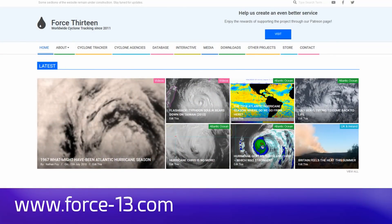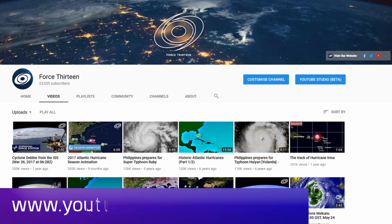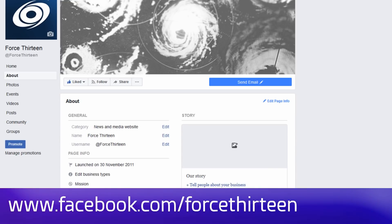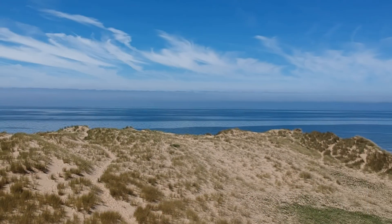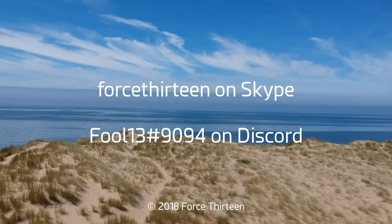You can follow Force 13's outlets: the website force13.com, our YouTube page youtube.com/force13, on Facebook under the same name Force 13, and our Twitter handle is @force13 if you wish to get in touch. You can also add Force 13 on Skype, and my personal account on Discord.